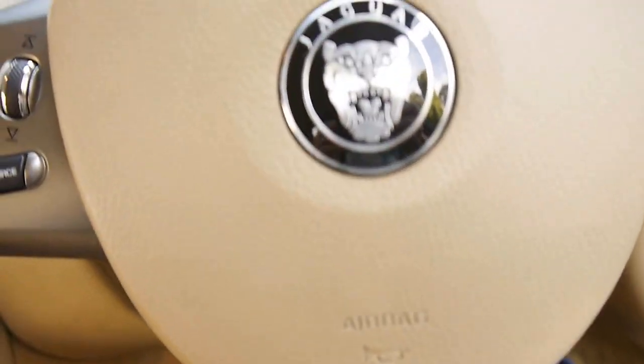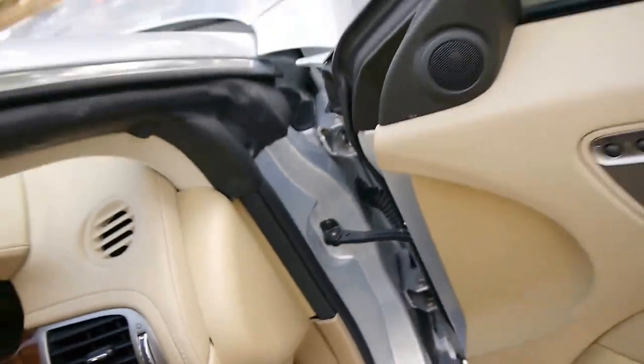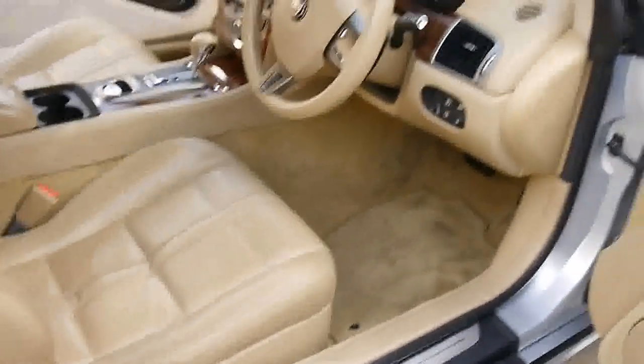It's got dual zone climate control air conditioning. It does have cruise control and voice activation. Serviced by Jaguar — built 2006, compliant.